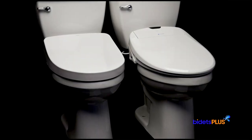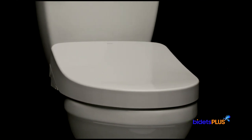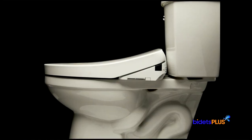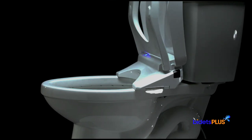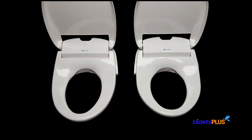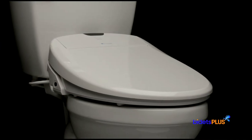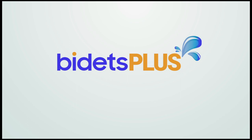The Toto S550E Washlet and Brondell Swash 1400 are both high-end bidet seats packed with many features. The Toto S550E offers two lid style choices, a slimmer compact profile, e-water misting, and automatic open and close seat and lid. With the Brondell Swash 1400, you get stainless steel nozzles, a weight-bearing lid, availability in both elongated and round sizes for compatibility with more toilets, and a stronger warranty package. Visit us at bidetsplus.com to learn more about these and other products.